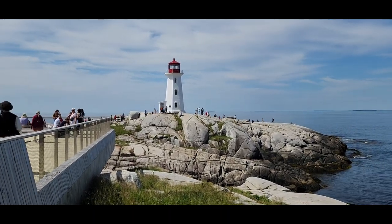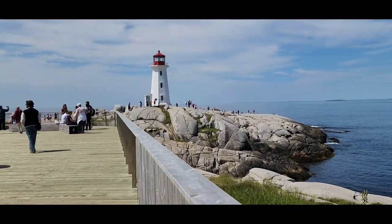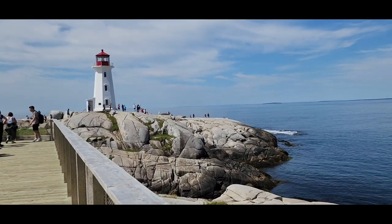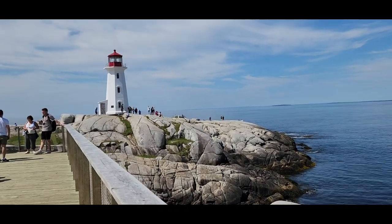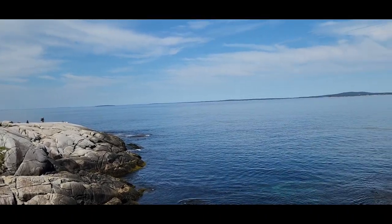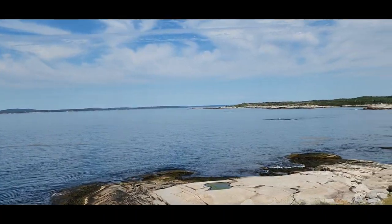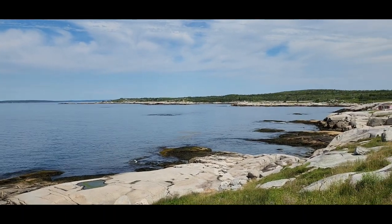Here we are at Peggy's Cove Lighthouse. It's the oldest lighthouse in Nova Scotia, set on top of granite rock from 350 million years ago, overlooking Peggy's Cove, surrounded by land all around. Such an amazing sight.